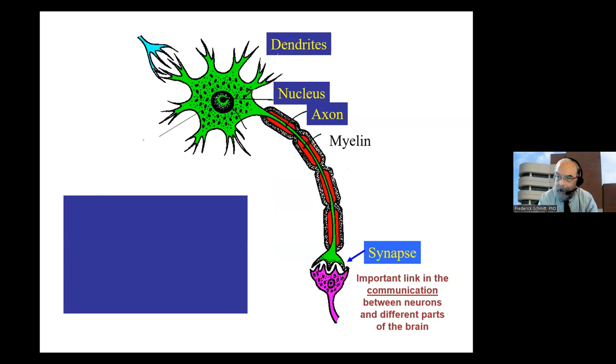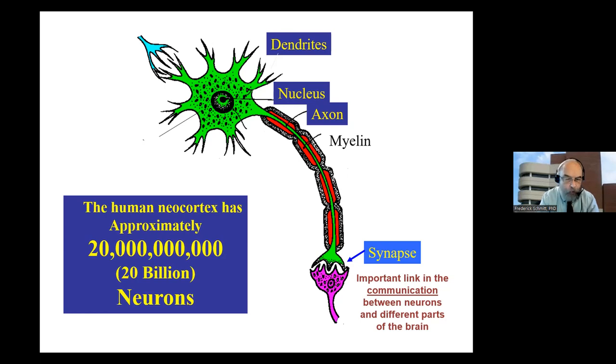I want to start out by reminding everybody that the brain has these cells called neurons, and neurons are very interesting and unique structures. What's important is that neurons talk to each other, and when they talk to each other, they really create the person who we are and the memories that we both store and choose to forget. The brain has 20 billion neurons, give or take. Alzheimer's disease results in the death of these neurons.